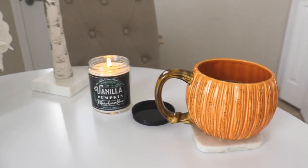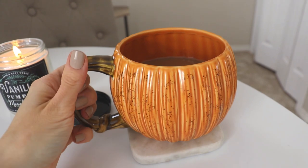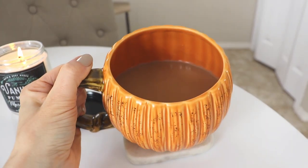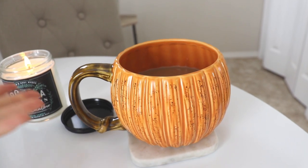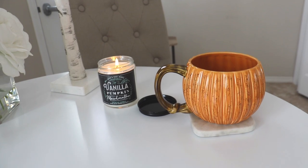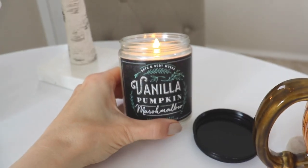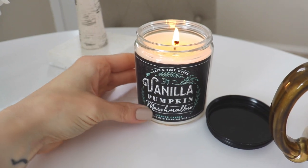I have a whole bunch of favorites and a couple of them are sitting right here in front of me. One of those things is this pumpkin mug — I've shown it in quite a few videos. I got it from a local store and it's basically a gigantic coffee mug shaped like a pumpkin. It holds a huge amount of coffee and I think it's really cute. It goes perfectly with my home decor even though nothing else in my house is orange. My next favorite is this new candle from Bath and Body Works — the Vanilla Pumpkin Marshmallow Candle.